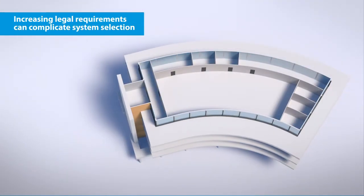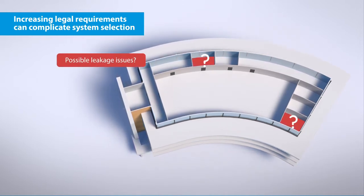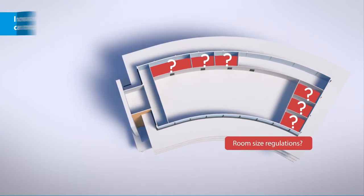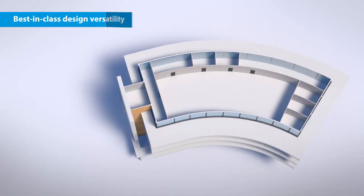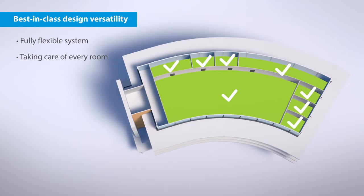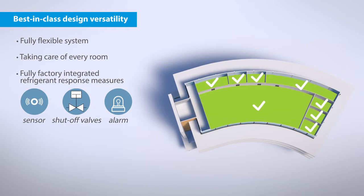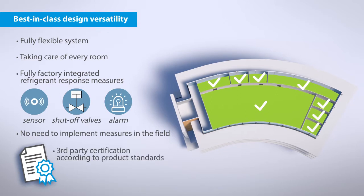Increasing legal requirements can complicate system selection. You will have to consider possible leakage issues, think about refrigerant concentration, and look out for room size regulations — unless you choose the new VRV5. It offers best-in-class design versatility, with a fully flexible system to take care of every room. All measures are factory integrated, without the need for any measures to be implemented in the field. And it complies with the latest regulations, including third-party certification according to product standards.